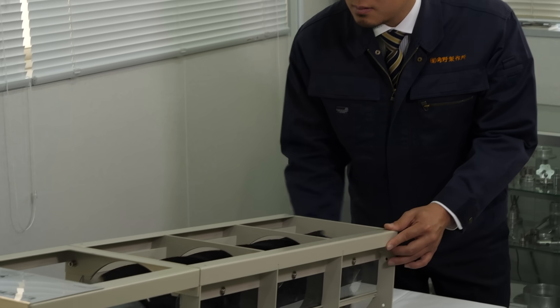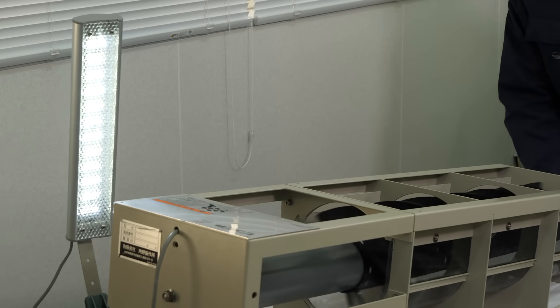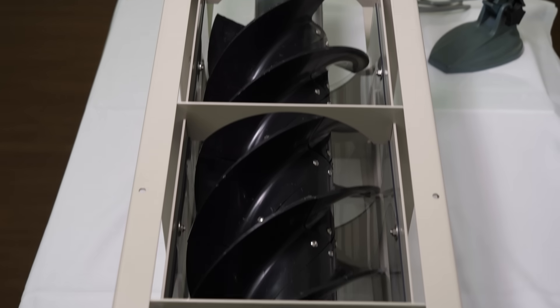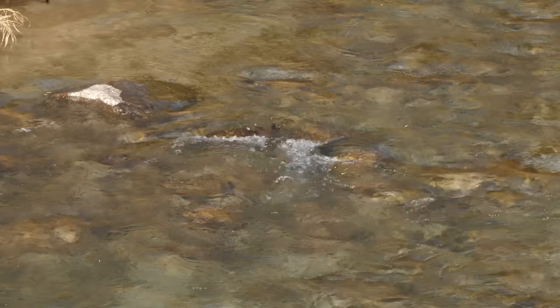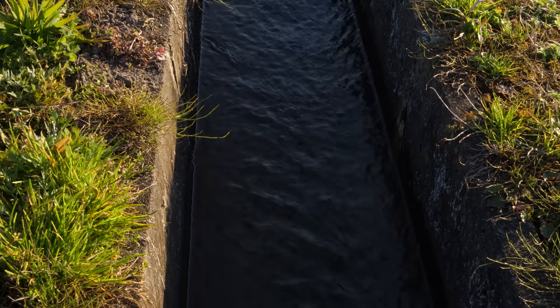This is Sumino's ultra-small water power generator. A one meter by 28 centimeter casing encloses the spiral blades of the turbine. All flowing water has energy, and I always thought it was a shame that we weren't fully using this resource. That's what inspired me to come up with this concept for utilizing unused energy from nature.